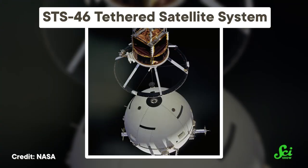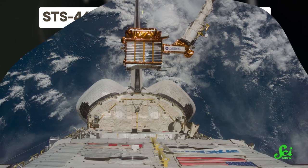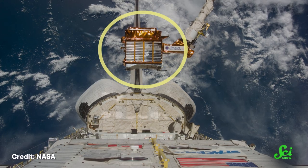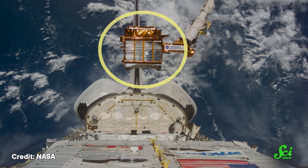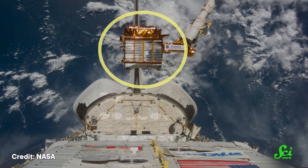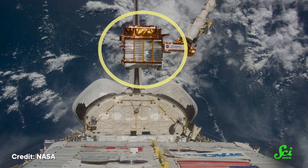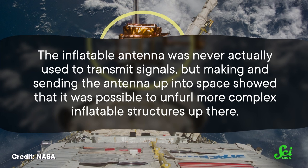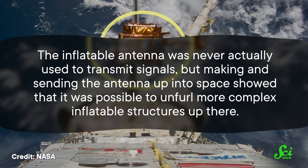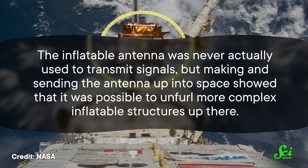One of the best parts is that scientists didn't need to get a massive, rigid, heavy dish on board a space shuttle and launch it into orbit. The inflatable antenna, along with its collapsible struts, inflation system, and measurement system, folded down to a package the size of a desk, making it relatively easy and cheap to launch and deploy. The inflatable antenna was never actually used to transmit signals, but sending it up into space showed that it was possible to unfurl more complex inflatable structures up there.